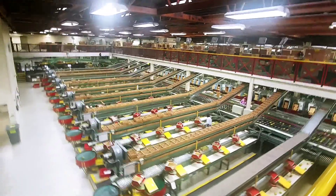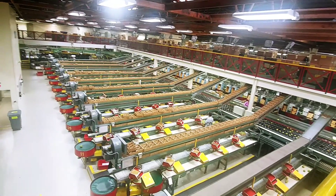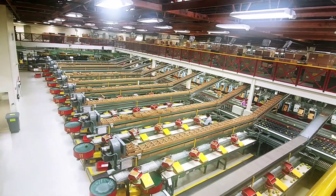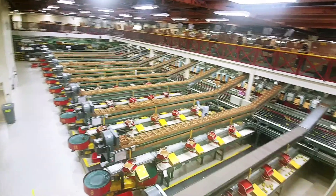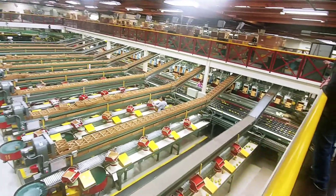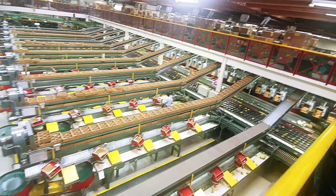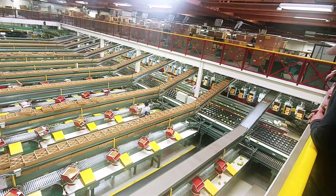Everybody traveling with Jack and Pam in spirit with us on another part of the Harry and David tour. This is where they pack the fruit — famous for their pears. This is the actual line where the pears come down, they're inspected, then boxed up and shipped all over the world.